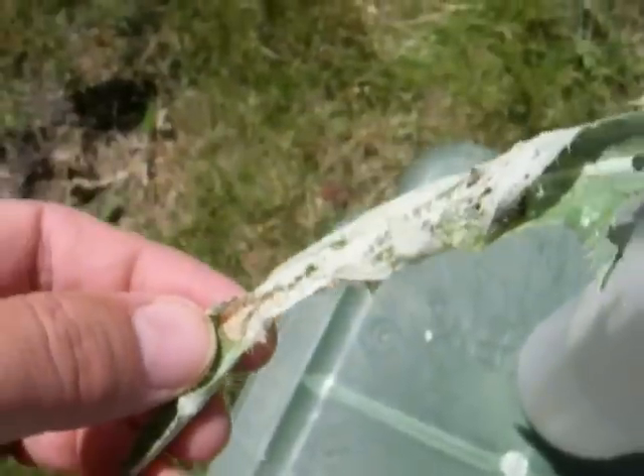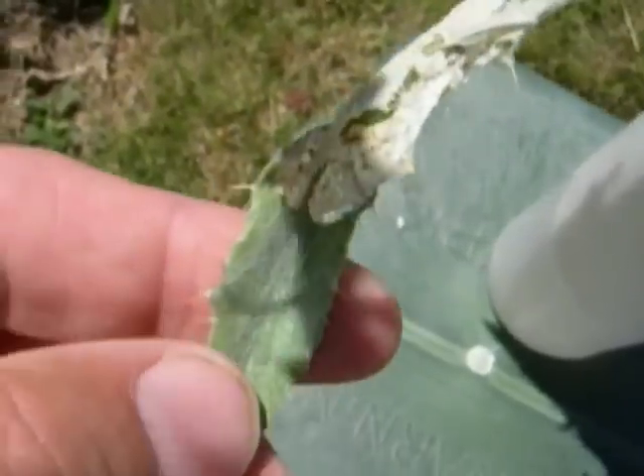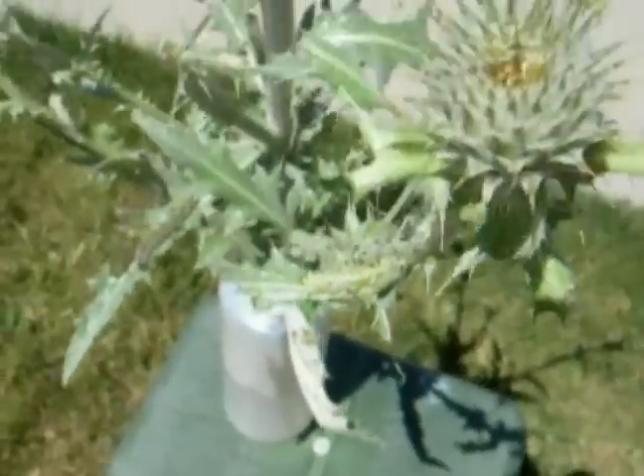Another visual cue you're looking for is like this, where the nest has been silked together. You can see sometimes near the beginning of a nest, or where it ends, you can see piles of frass up here.